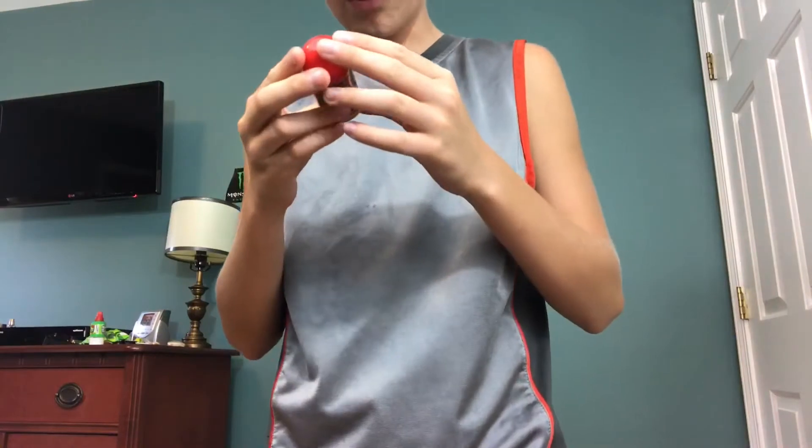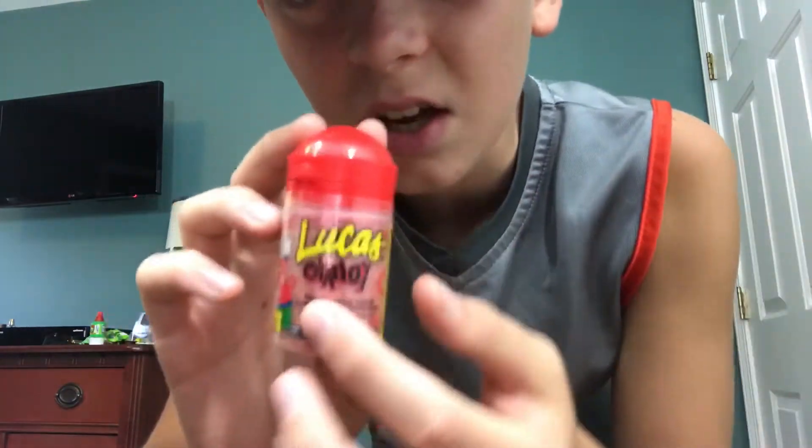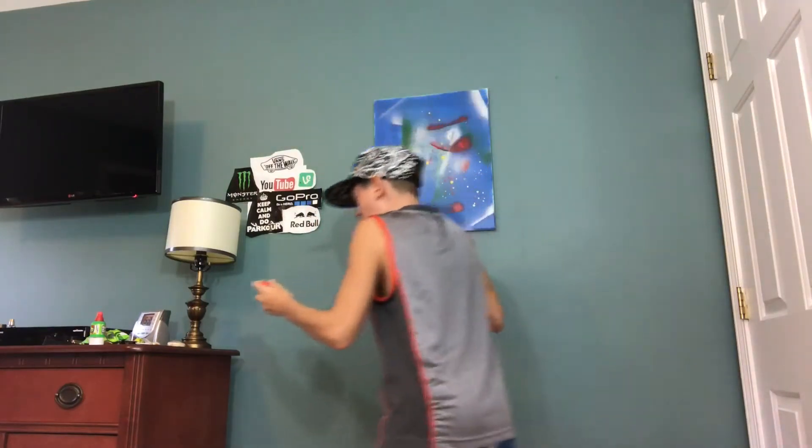It says Lucas Chamoy — that's the only thing I can read on it because it's all in Spanish. So let's see how it comes out. It's a powder, it's a red powder. Oh, it's disgusting!